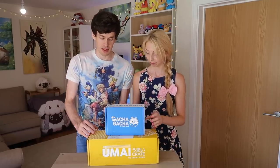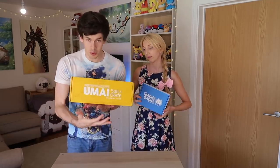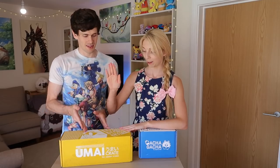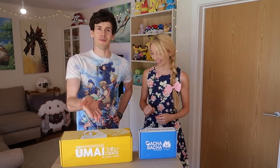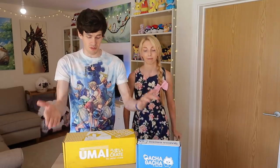The other box we've got is the Japan Crate Umai Crate. This is a crate that is filled with, rather than sweet things, noodles and actual food you can cook. We're gonna open these and then pick a noodle pot each. You know, we can't go to Japan right now, but we can enjoy it from home. These have been gifted to us by Japan Crate — we'll link down below. Thank you for gifting us these to review, Japan Crate.